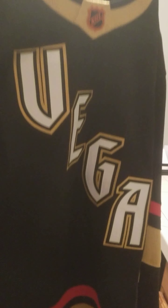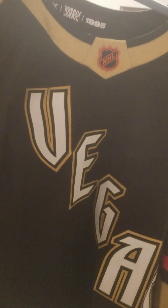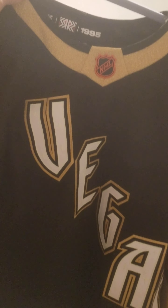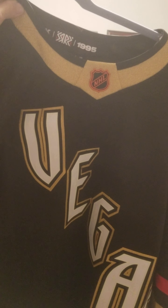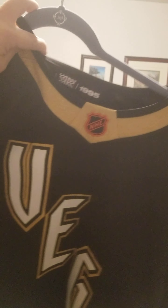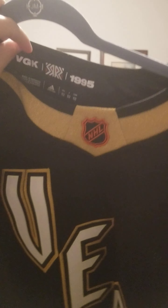Hello my mighties, this is the Vegas Golden Knights Retro 2.0 Indio Authentic — that is an authentic jersey that's not really authentic because players do not actually wear jerseys made in Indonesia. But putting that aside, it's pretty cool.